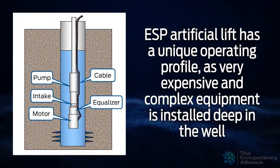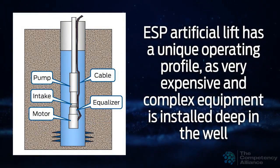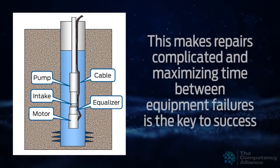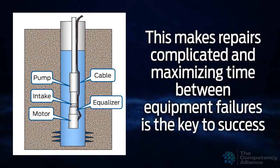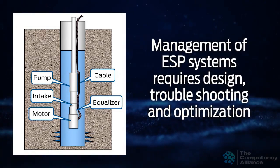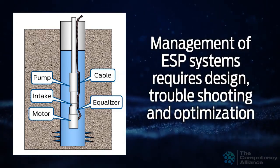ESP artificial lift has a unique operating profile as very expensive and complex equipment is installed deep in the well. This makes repairs complicated, and maximizing time between equipment failures is the key to success. Management of ESP systems requires design, troubleshooting, and optimization, all of which are covered here.